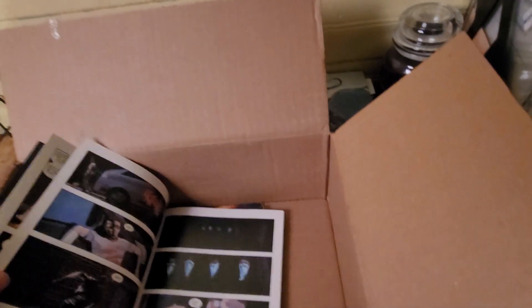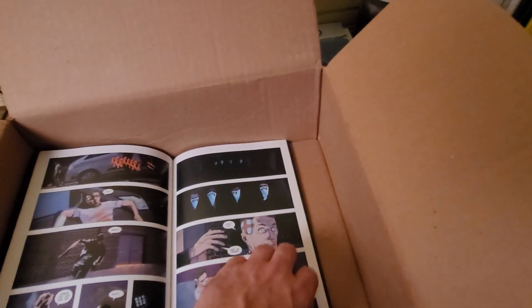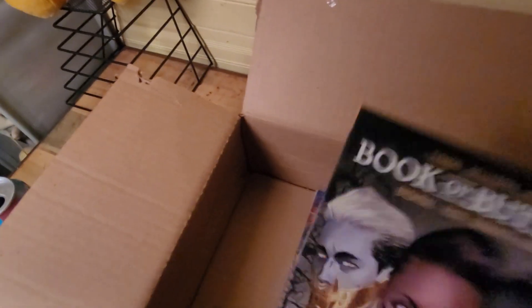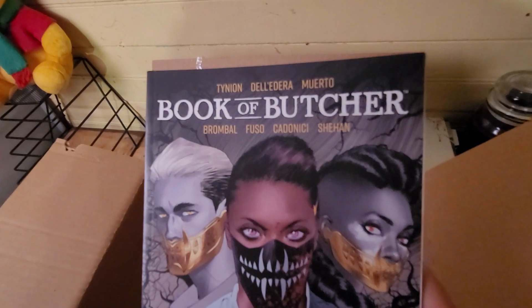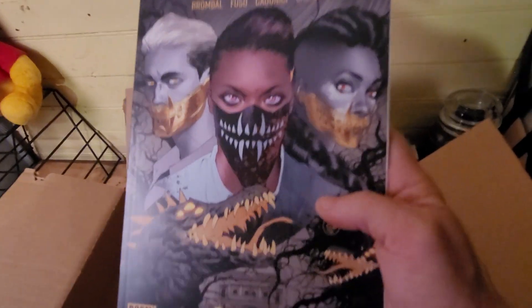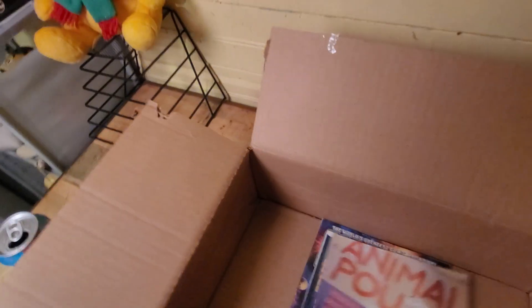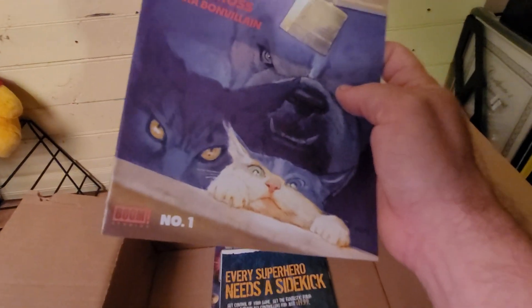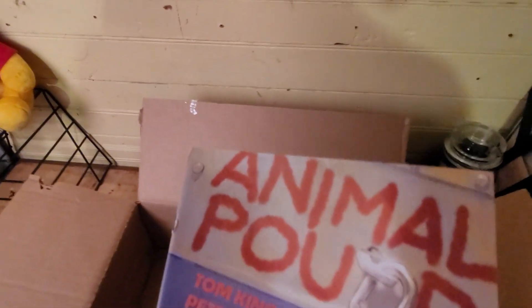I don't want to show this cover — I have to check it out. Book of Butcher. I heard that was pretty good. Animal Pound — it might be good, I'll check it out.